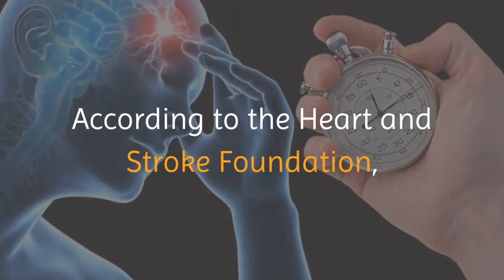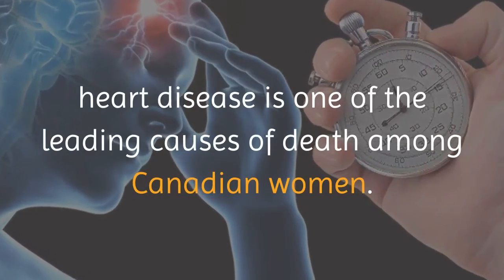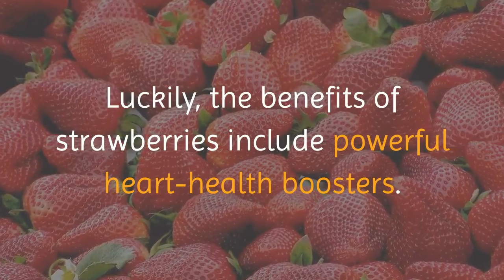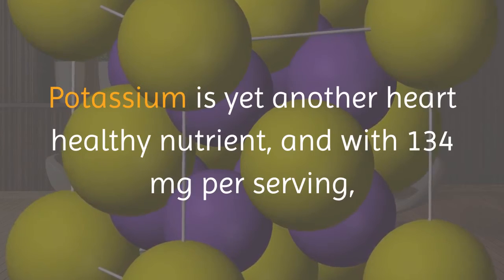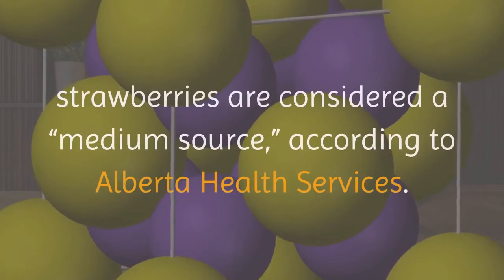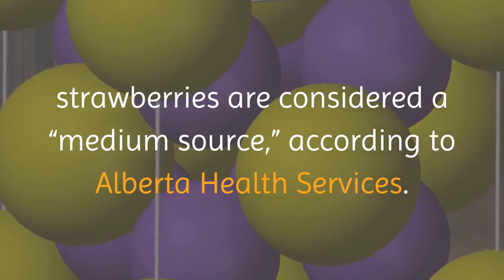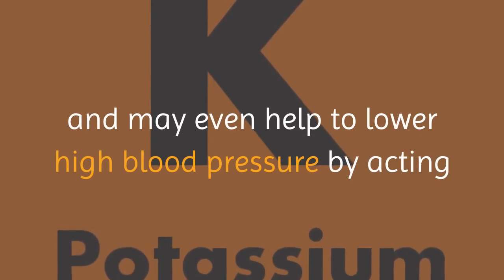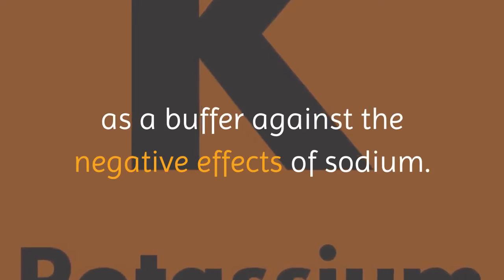According to the Heart and Stroke Foundation, heart disease is one of the leading causes of death among Canadian women. Luckily, the benefits of strawberries include powerful heart health boosters. Potassium is yet another heart-healthy nutrient, and with 134 mg per serving, strawberries are considered a medium source according to Alberta Health Services. Potassium can help regulate blood pressure and may even help to lower high blood pressure by acting as a buffer against the negative effects of sodium.